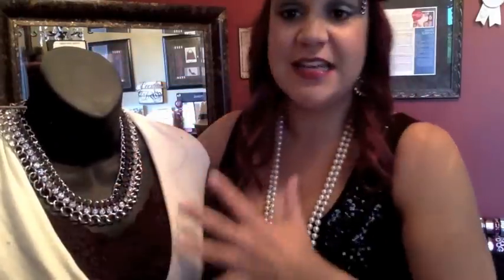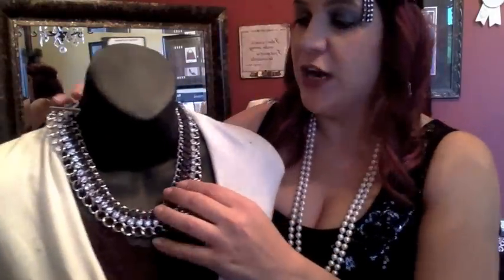I want to show you some of our fabulous statement pieces. Some of them are perfect just the way they are, and some of them have tricks — because Premier is wonderful with tricks. The first one I want to show you is brand new; it came out in our July collection. It's called Grand Entrance, and Grand Entrance is a very on-trend, fabulous statement necklace.